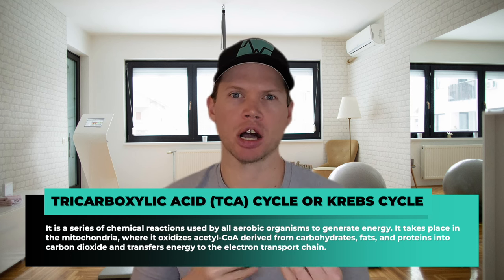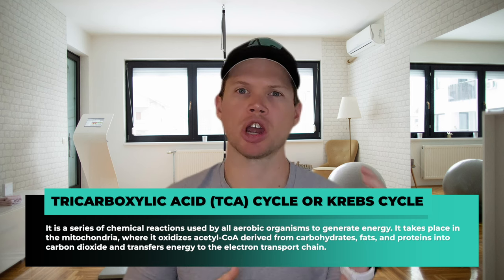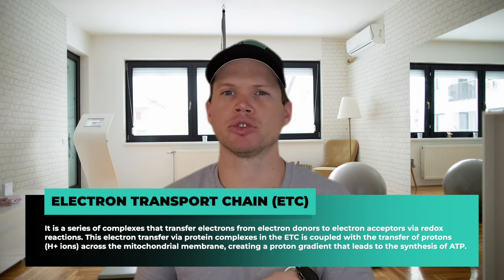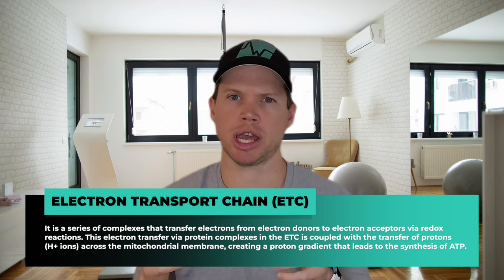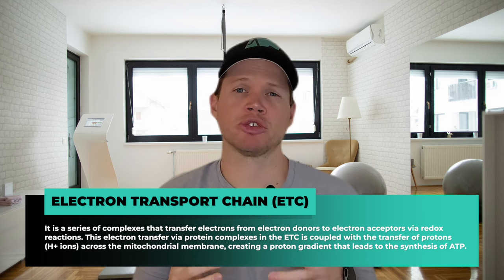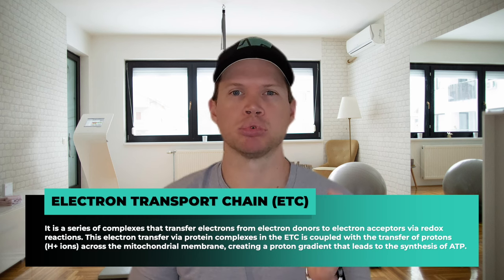The Krebs cycle takes place in the mitochondria, where it oxidizes acetyl-CoA derived from carbohydrates, fats, and proteins into carbon dioxide and transfers energy to the electron transport chain. The ETC is a series of complexes that transfer electrons from electron donors to electron acceptors via redox reactions. This electron transfer via protein complexes in the ETC is coupled with the transfer of protons, or H+ ions, across the mitochondrial membrane, creating a proton gradient that leads to the synthesis of ATP.